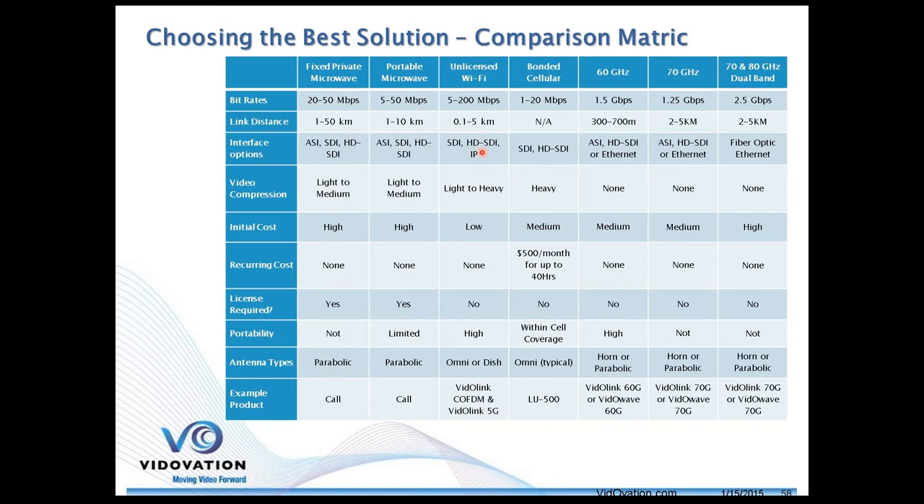Our Vitolink COFDM and Vitolink 5G links fit in the Wi-Fi spectrum, whether it's 2.4 or 5 GHz. There's either light to heavy compression depending on the application or product, lower upfront costs, and no recurring costs. In the case of Wi-Fi bands, there are no licensing fees. These systems are usually highly portable and can use omni-directional antennas or a dish.